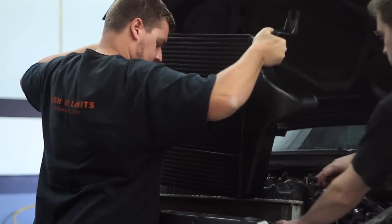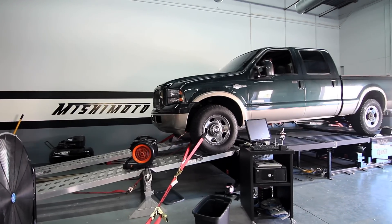Josh from Dirty Diesels called us up because he just saw our intercooler blow-up video. We decided to bring him down here to put his truck up on the dyno and show you just how strong these intercoolers are.